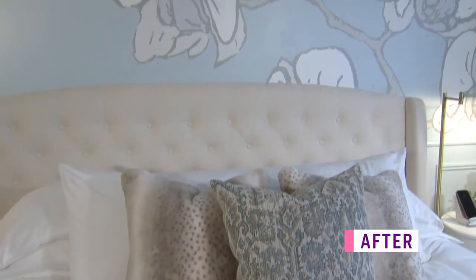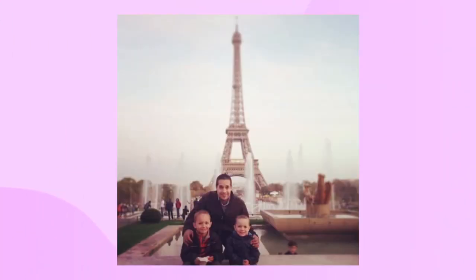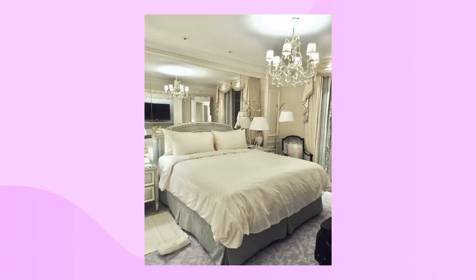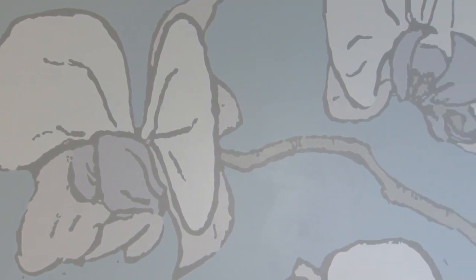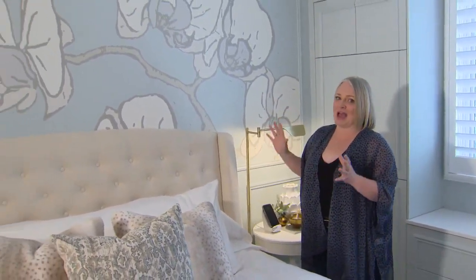I took inspiration from a very happenstance trip that I took with my family to Paris, France, where we happened to stay at the very bougie and beautiful Georges Cinq Hotel. It was by complete accident that we were there, but I took in every single element during our stay, all of which were beautiful and over the top, including their use of florals. And I created this DIY painted mural using a projector — I did hand paint this, but it was a very easy project that has a huge impact in the space.